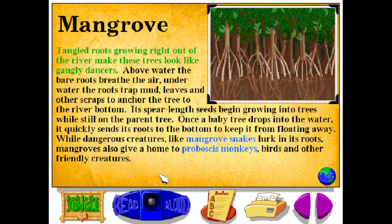Tangled roots growing right out of the river make these trees look like gangly dancers. Above water, the bare roots breathe the air. Underwater, the roots trap mud, leaves, and other scraps to anchor the tree to the river bottom. Its spear-length seeds begin growing into trees while still on the parent tree.